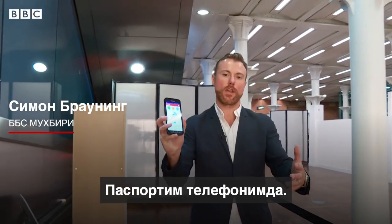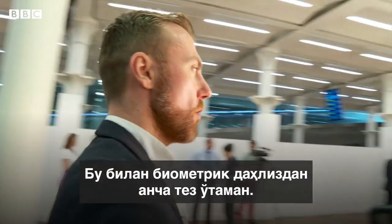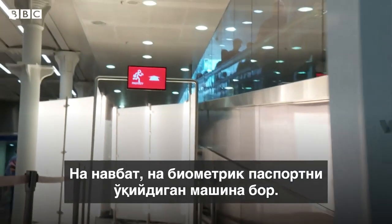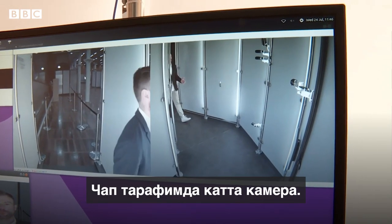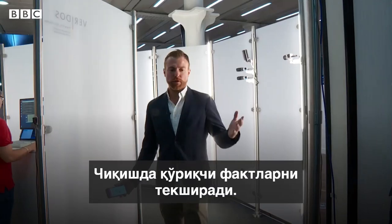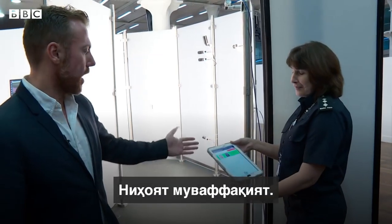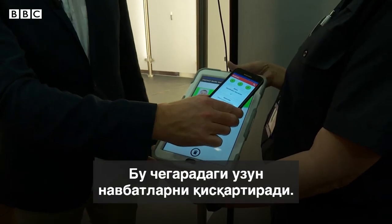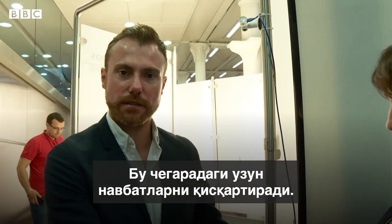My passport is on my phone and it's going to get me through this biometric corridor much faster — no more queues, no more e-gates. I'm walking through the tunnel, there's cameras right in front of me, there's another big one to my left. As I approach the end of the tunnel, there's a border force guard here, and there I am — success. It cuts out the whole need for those long queues at e-gates.